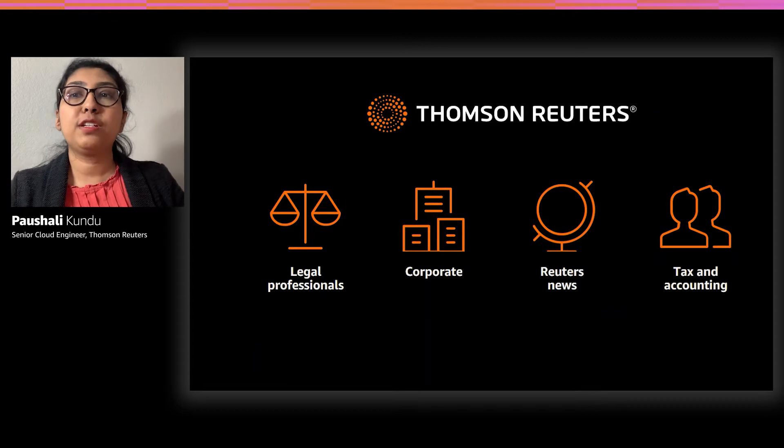Thomson Reuters is one of the world's most trusted providers of answers. We are on a mission to help professionals advance their businesses and gain competitive advantage with the trusted answers only we can provide. We support several business segments, including legal professionals, corporates, our news division Reuters News, and tax and accounting. Over the next few minutes, we are going to give you an overview of how Thomson Reuters' cloud journey has looked like, discuss some of our challenges that we faced during this journey and how we overcame those challenges. We will also be discussing how we can use the AWS fully managed ML operations service for predictive monitoring.